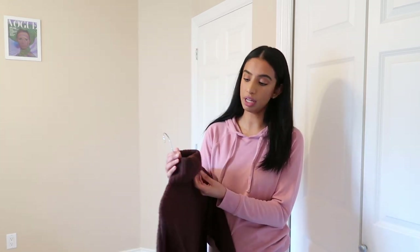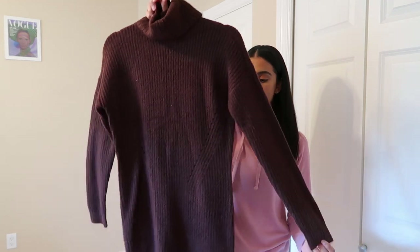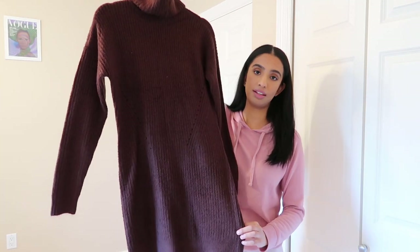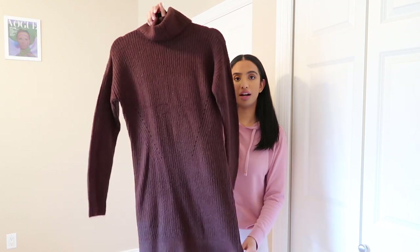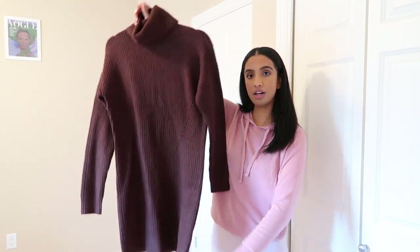Everything here is by Abercrombie. It's a turtleneck dress, long sleeve, and it doesn't have — you can hear the static, it's going to be like this with a lot of these knits. My hair is like sticking to it. Anyway, it's like a chocolatey brown color and I love that it's one shape. I feel like it's going to be so cozy. The light is going away really fast so I should probably hurry.